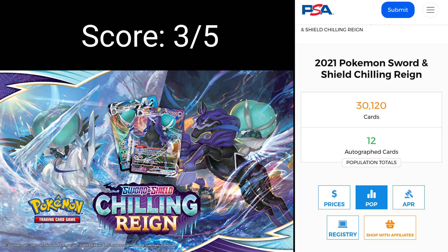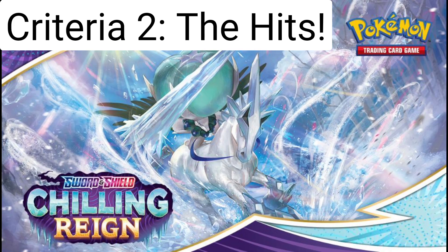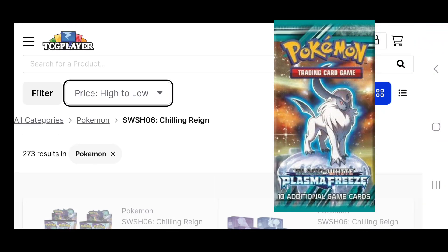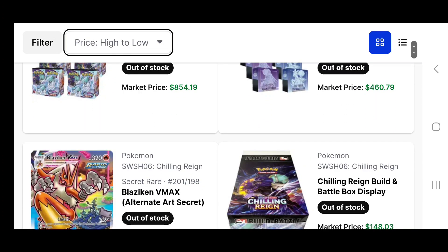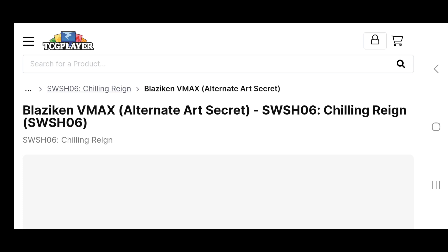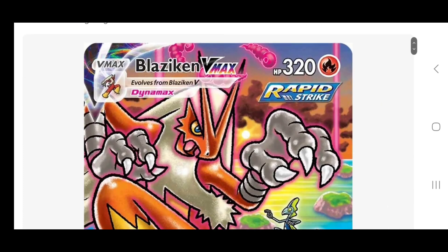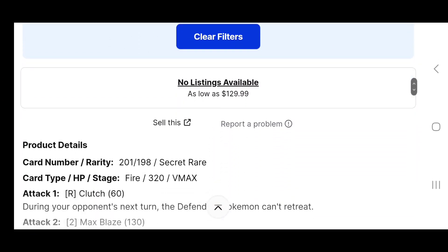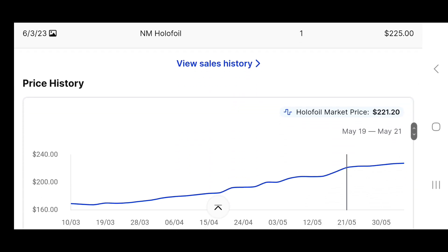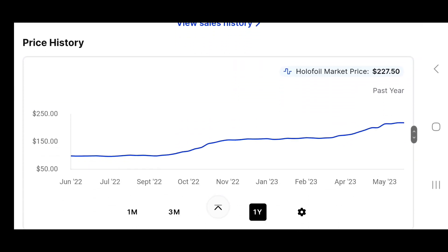Criteria two: the hits. Chilling Rain really gives me Black and White Plasma Freeze vibes. I don't know if we can base its price future off that set — we probably can't — but it just gives me those vibes. Similar sort of set. But anyway, scrolling through price high to low so we can look at the hits. The main chase card, which is a really nice looking card, is that Blaziken VMAX Alternate Artwork, currently sitting at about $230.